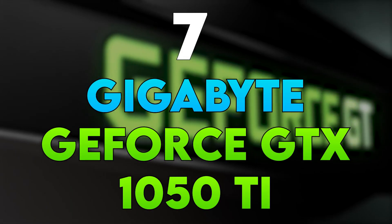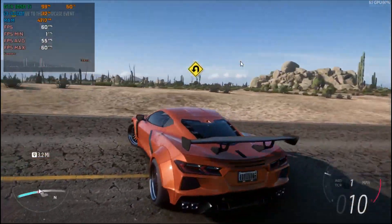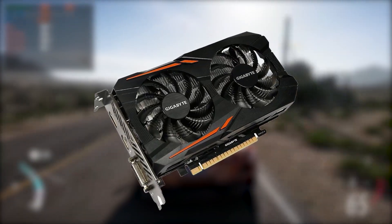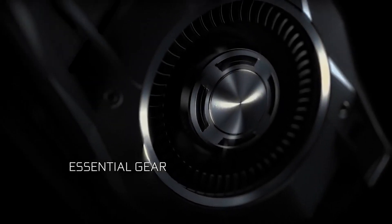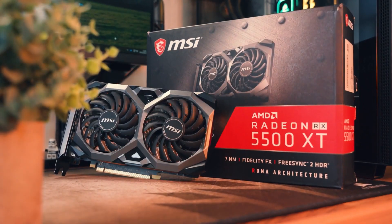Number 7: Gigabyte GeForce GTX 1050 Ti Windforce OC. This Gigabyte graphics card is a budget-friendly option known for its efficiency and compact design. With 4GB of GDDR5 VRAM, it's suitable for 1080p gaming at moderate settings. Gigabyte's Windforce cooling system ensures effective heat dissipation, making it a fitting choice for budget builds prioritizing thermal performance.